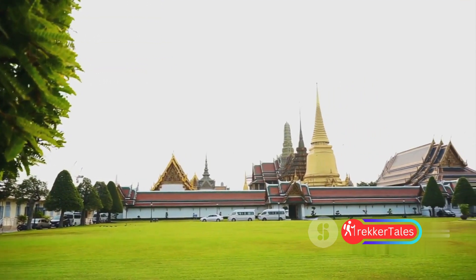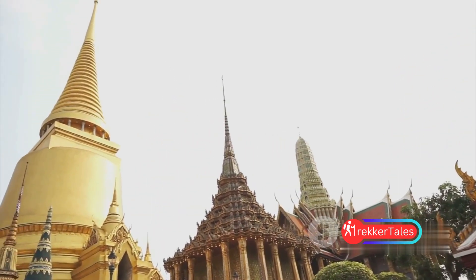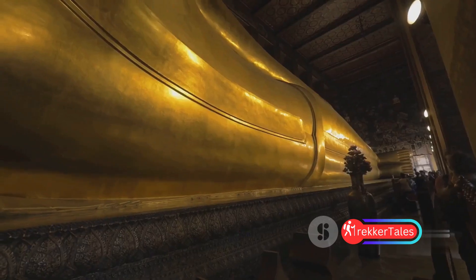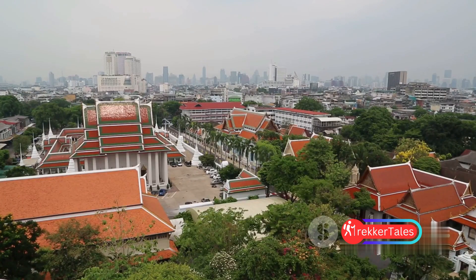The true jewel of the palace, however, is the revered Emerald Buddha, housed within Wat Phra Kaew. This sacred statue is the epitome of Thai religious devotion. The Grand Palace is a dazzling spectacle that showcases the splendor of Thai royalty.